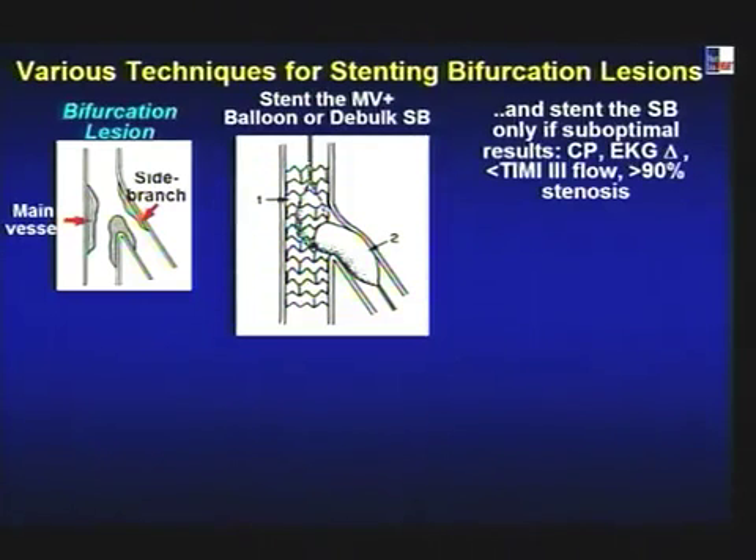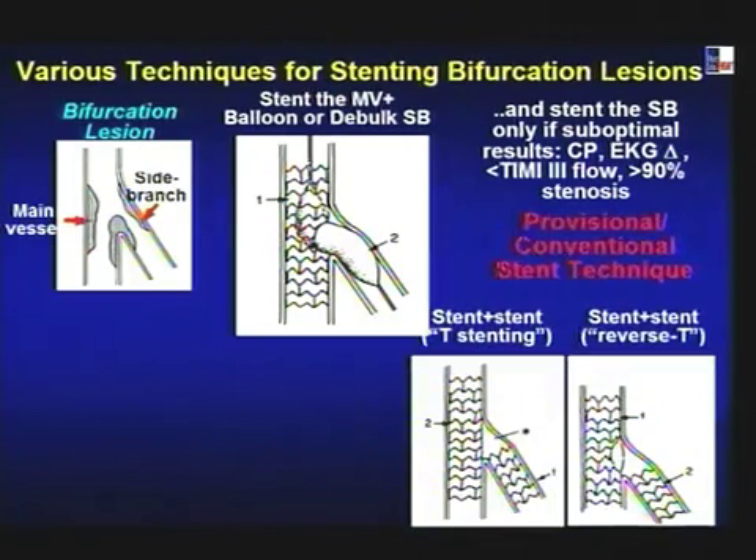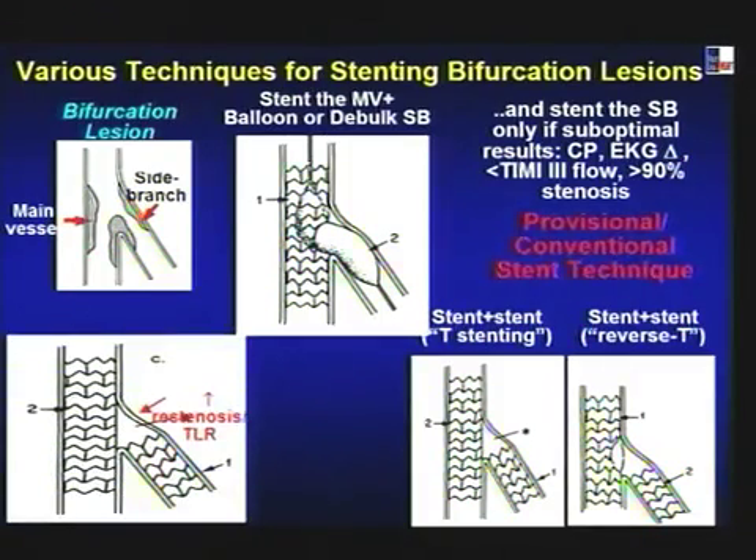The recommended approach is to put one stent across the main vessel, do side branch intervention if needed, and if the side branch gets pinched significantly, cross it and open it. Rarely, if there is less than TIMI 2 or 3 flow and significant dissection, put a stent in the side branch — this is the provisional or conventional stent technique. The problem is you may miss the top portion of the side branch due to angulation, leading to restenosis at the ostium.